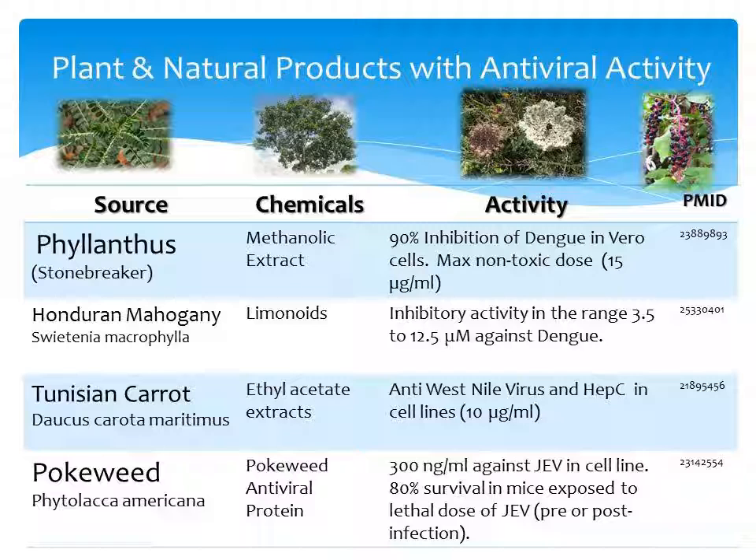Limonoids from Honduran mahogany had activity against dengue. It's unknown whether limonoids from different plants would also have similar activity, so that may be an area for further investigation.